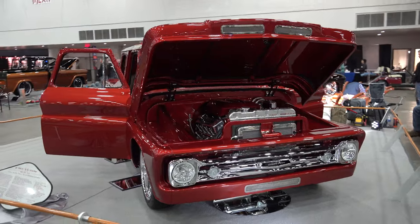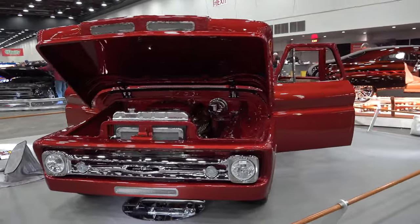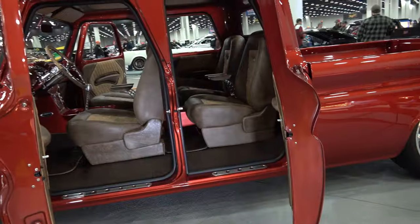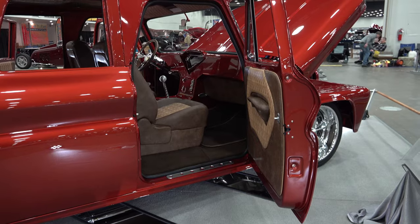I like that they left the chrome on the grill and all that. That's all custom of course — custom front to back. Tucked bumpers, everything. Custom interior too. I couldn't get any better shots of the interior than those; I had to stay outside the rails.